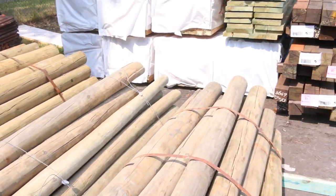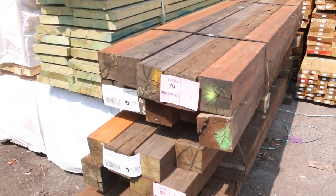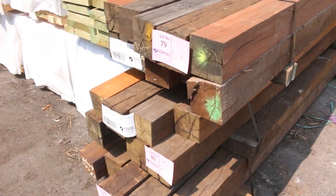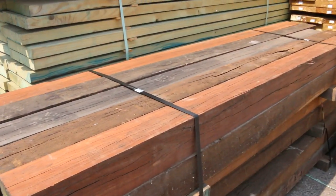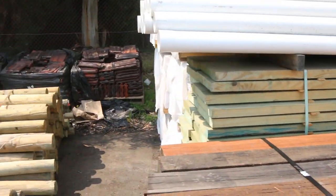Lots 79, 80, and 81 just over there — some spotted gum 125 by 125 H4 posts. They're always quite popular when they come in, really nice-looking solid posts.